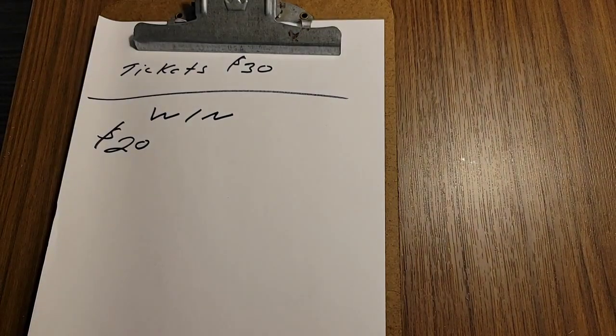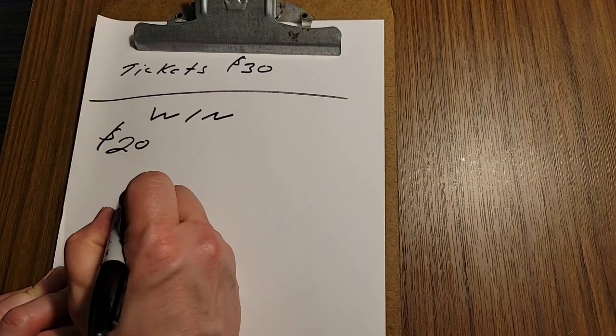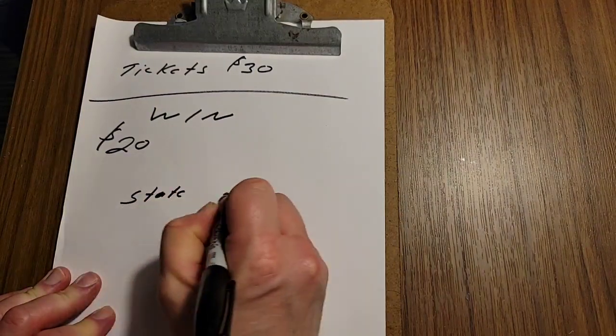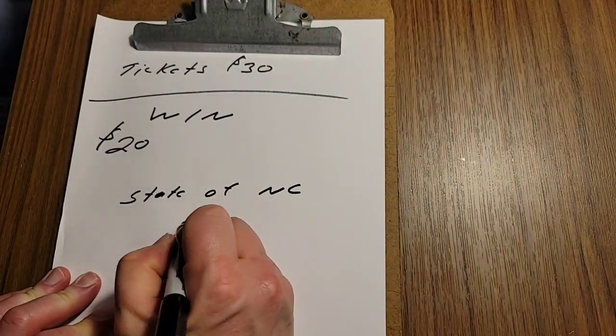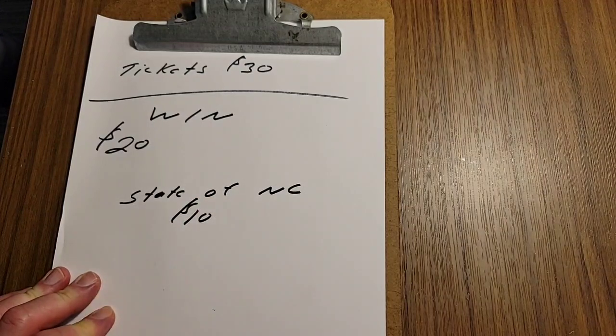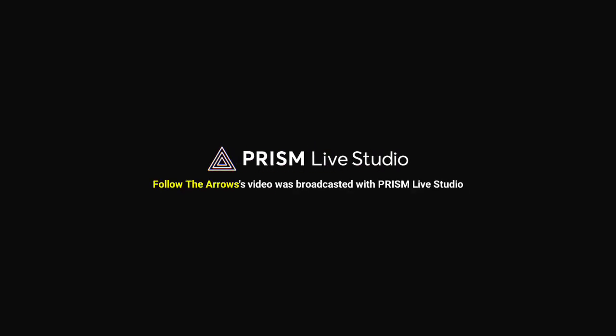We don't have any better luck in North Carolina than we do in Ohio or Pennsylvania. The state of North Carolina gets ten dollars — could have been worse. We're heading to Tennessee tomorrow and the next day; we'll try our luck in Tennessee. Stay tuned. See ya down the road.